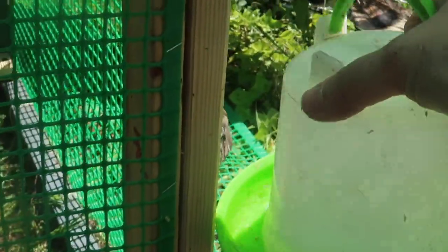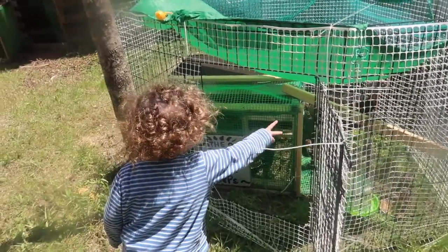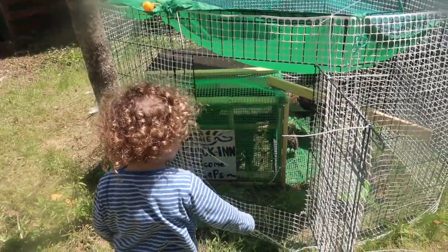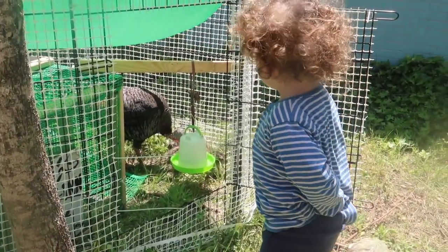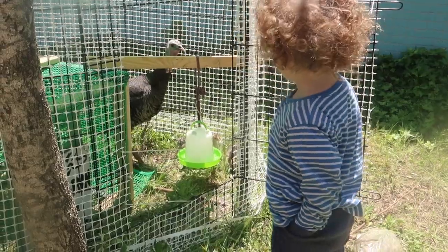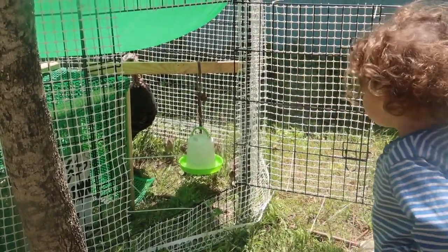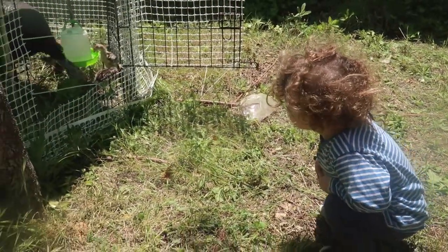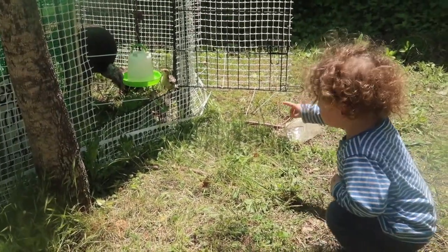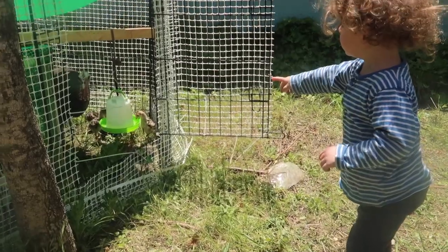Let's clean up their water. What is this? It's a turkey. Can you say turkey? Oh turkey. It's a turkey, it's a turkey.